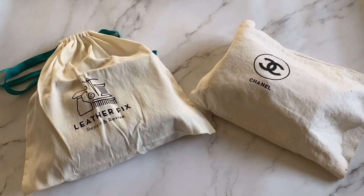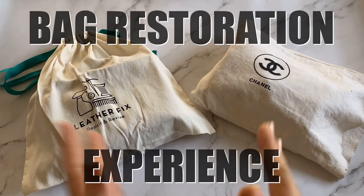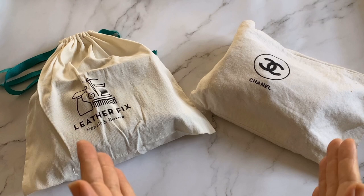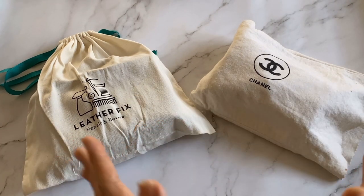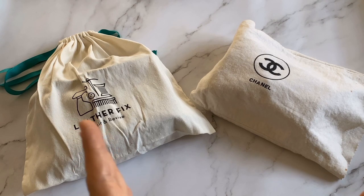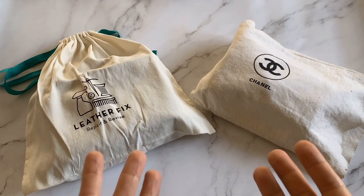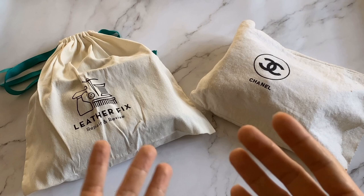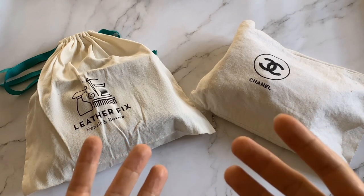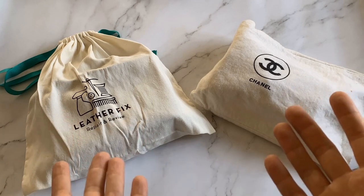Hi everyone, I'm back and welcome back to my channel. For this video I'll be sharing my bag restoration experience with a Philippine-based leather specialist, Leather Fix PH. I've been availing their services for almost two years, and this is not sponsored in any way, shape, or form. I just wanted to share my experience through concrete examples and before-and-afters, because you might be thinking of going to them to have your luxury pieces serviced.